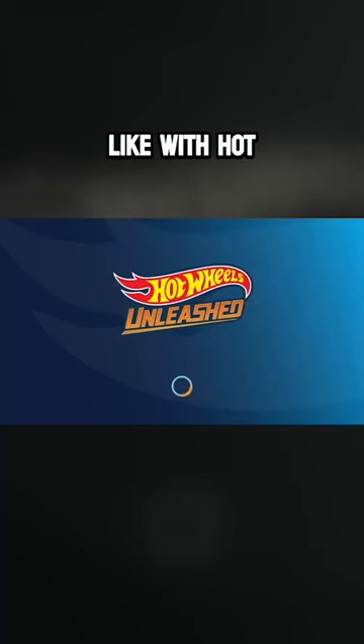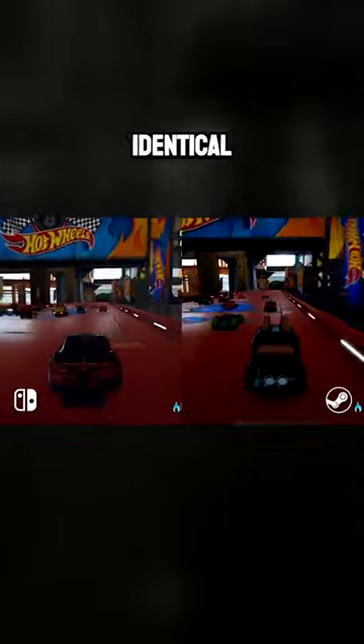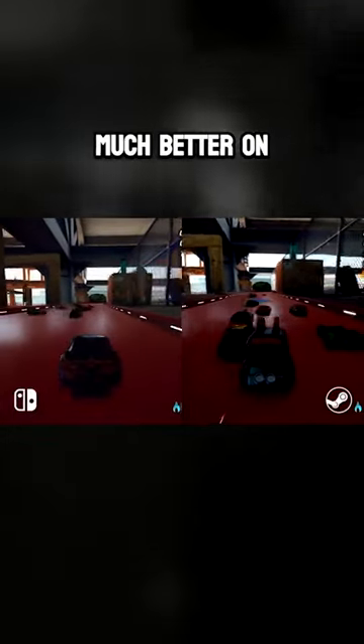But how does this affect the games? With Hot Wheels Unleashed, load times are significantly better on Steam Deck. Once you're in a race, they feel identical, but the graphics are much better on Steam Deck.